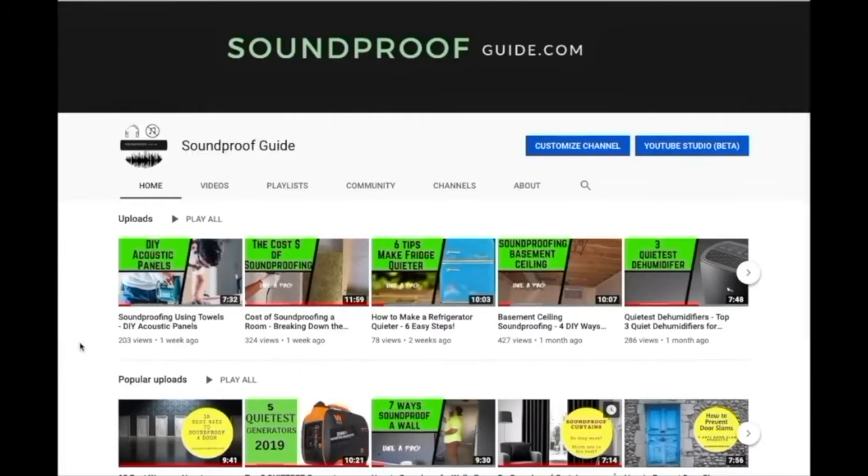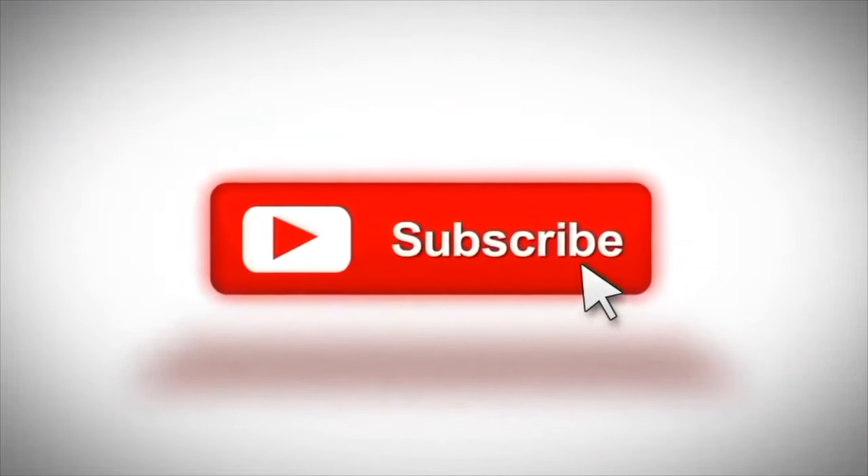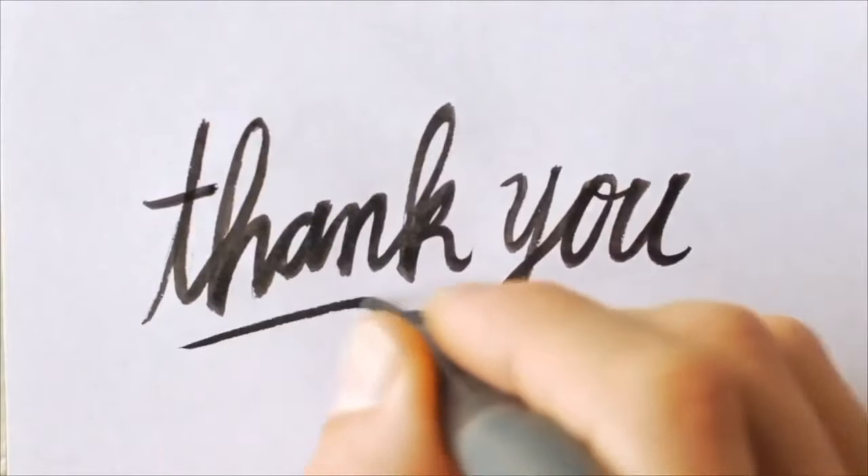Hopefully you enjoyed this Q&A format. Leave your own question in the comments and it may become a future video. If you enjoy this content, subscribe and click the bell for notifications. Clicking like helps the channel and sends a signal to YouTube. Check out other videos and articles on soundproofguide.com. Thank you very much for watching.